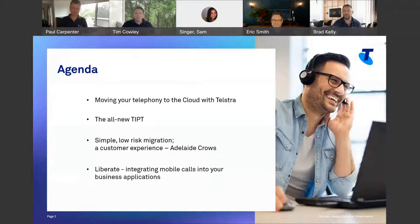We're going to talk about Liberate. For those who don't know what Liberate is, it's about integrating your mobile phones into your normal calling patterns — into Tippit — so that your mobile phones can be part of things like hunt groups, call centers, or call recording. Brad will talk to some of that. It's also about enabling APIs, and I'm going to talk about that at the end — all the APIs available on this platform that let you hook into other business applications.